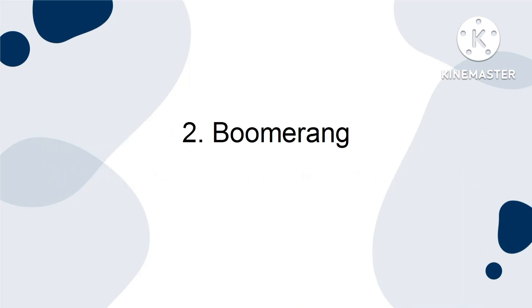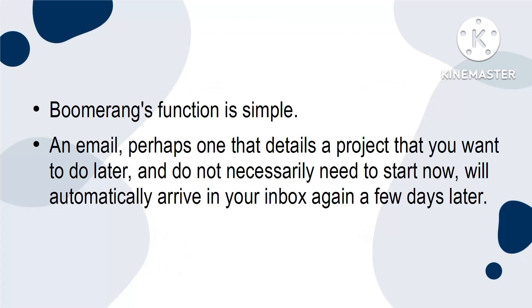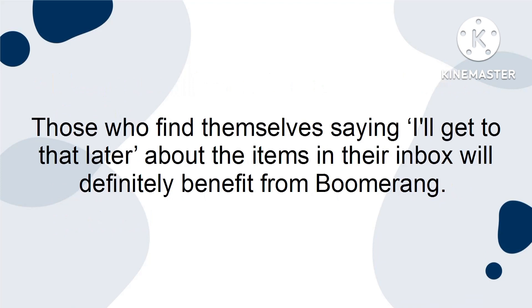Two, Boomerang. The best thing about this handy Gmail add-on is the peace of mind it provides users. Boomerang's function is simple. An email — perhaps one that details a project that you want to do later and do not necessarily need to start now — will automatically arrive in your inbox again a few days later. It keeps users from getting swamped under a pile of new emails. When you see it at the top of your inbox again, you're instantly reminded of it and ready to get started. Those who find themselves saying 'I'll get to that later' about the items in their inbox will definitely benefit from Boomerang.